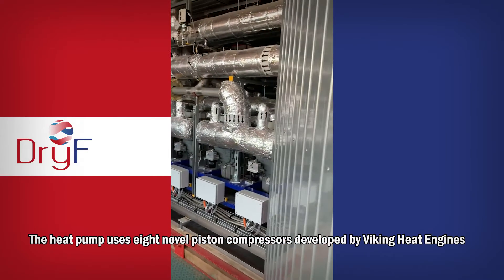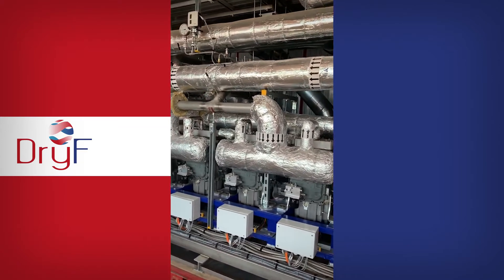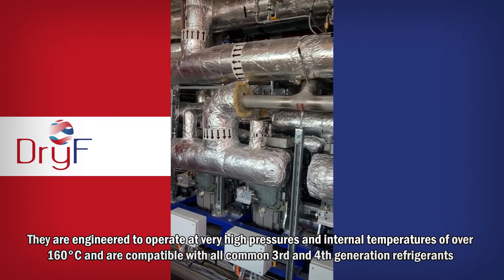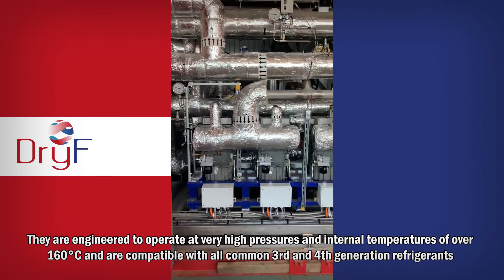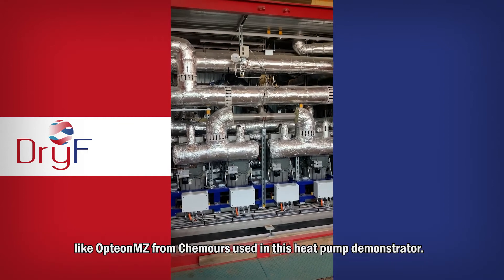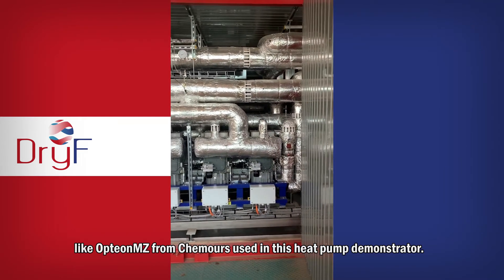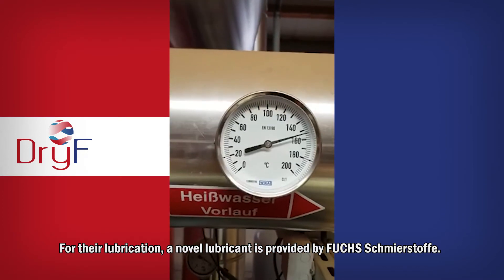The heat pump uses eight novel piston compressors developed by Viking Heat Engines. They are engineered to operate at very high pressures and internal temperatures of over 160 degrees Celsius, and are compatible with all common third and fourth generation refrigerants, like Apion MZ from Camus, used in this heat pump demonstrator. For the lubrication, a novel lubricant is provided by Fuchs Schmierstaffer.